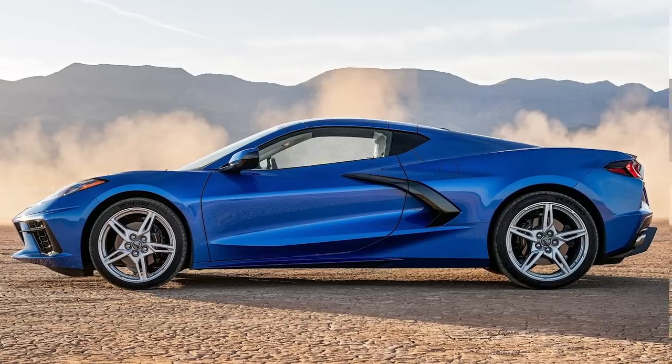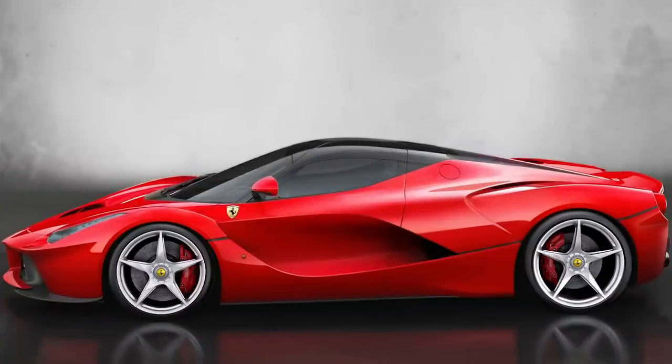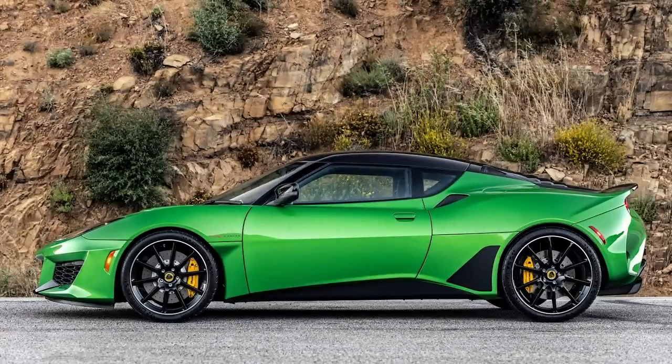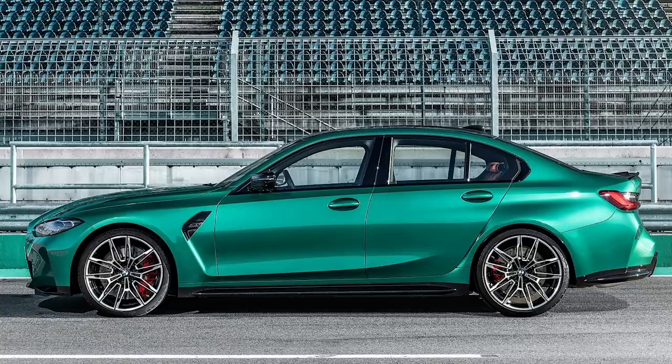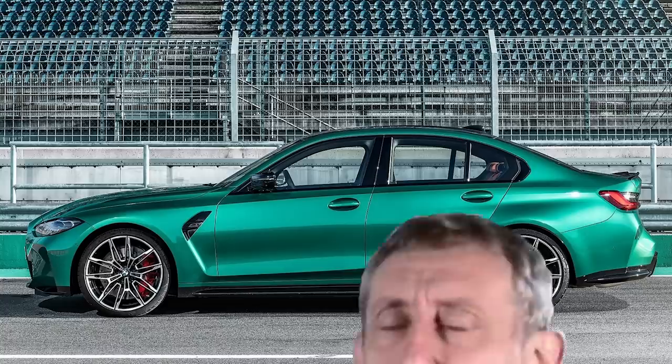What do the Chevy Corvette, Ferrari LaFerrari, Lotus Evora, and Porsche 918 Spyder all have in common? They all have different size wheels front and back. This trend is most noticeable on the new 2021 BMW M3 — just look at this picture and bounce your eyes back and forth between the rear wheel and the front wheel to see the difference. This trend has just recently started finding its way to modern sports cars.